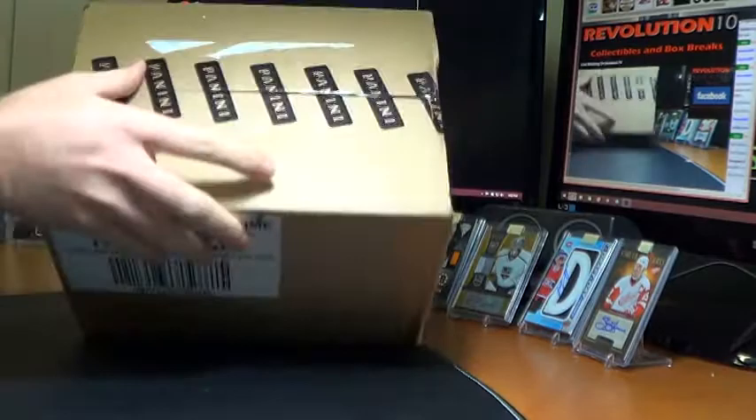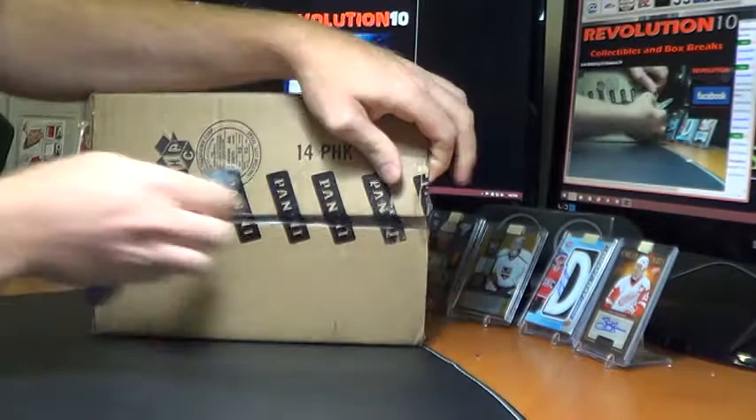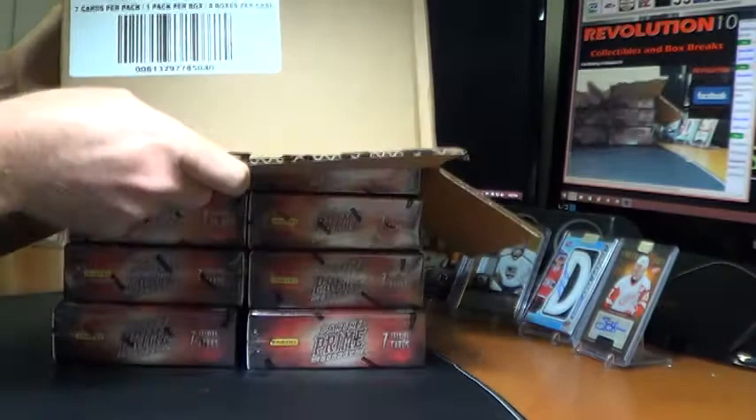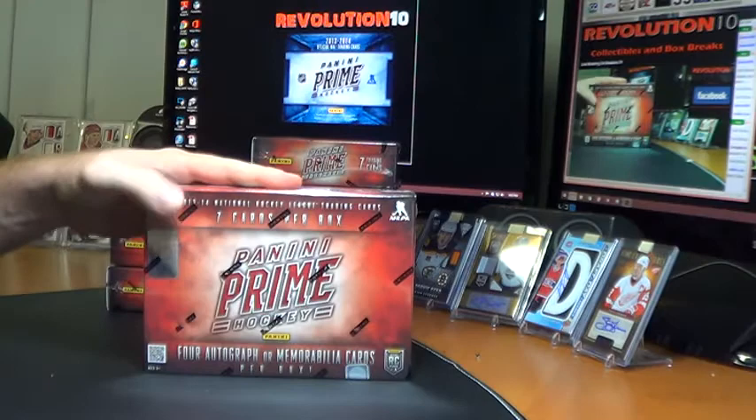It is all factory sealed up. Everything does ship. That's what I love about the high-end stuff — everything goes. 8 boxes, here we go. Good luck everybody.